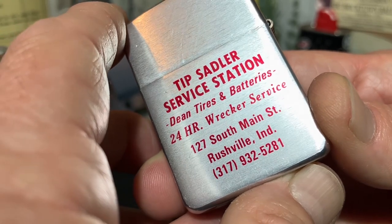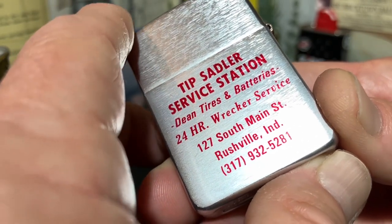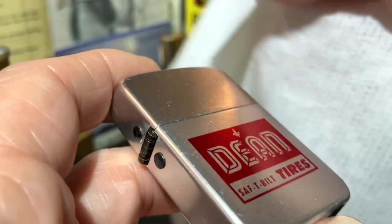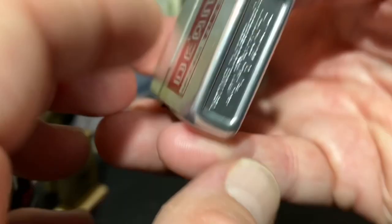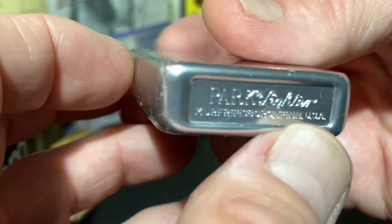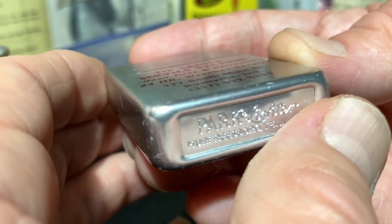127 South Main Street, Rushville, Indiana, 317-932-5281. There is no zip code present, which makes me wonder whether this lighter was from the early 1960s before zip codes became prevalent and were standardized by the US Postal Service. But there is a 10-digit phone number, so I don't think this lighter was too far into the 1960s. The fact that it is marked Murfreesboro, Tennessee would indicate the lighter was produced in the 1960s, as the Park Company did not move to Murfreesboro until I believe it was 1960.